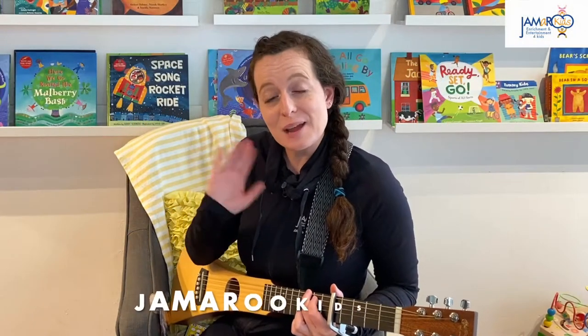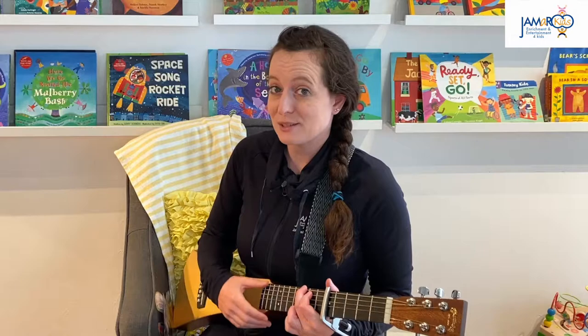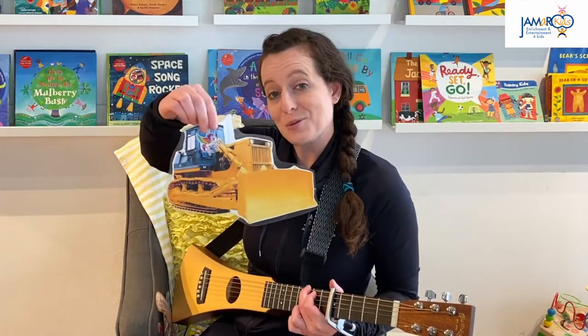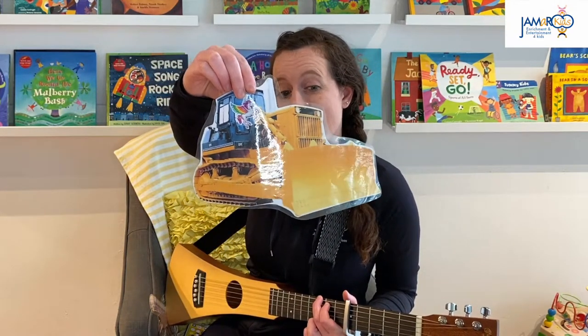Hello everybody! I'm Teacher Natalie with Jameroo Kids and today we're gonna do the tractor song. This is about some different types of transportation. Here we have a big yellow tractor, and tractors like to pull all different types of things across the land.